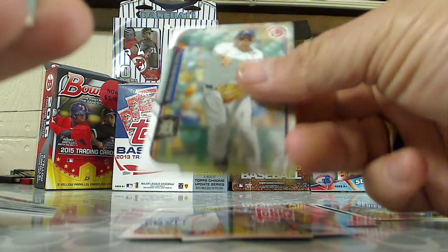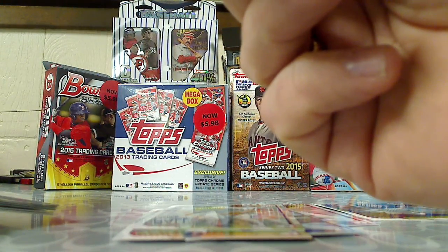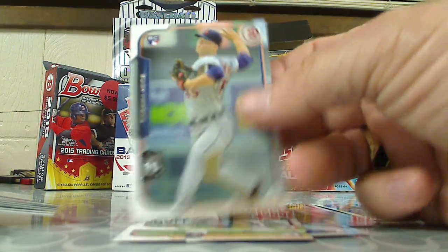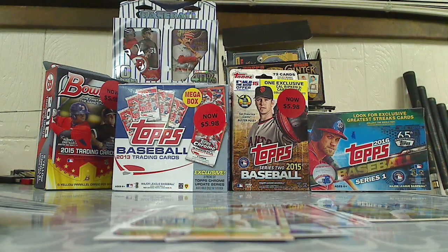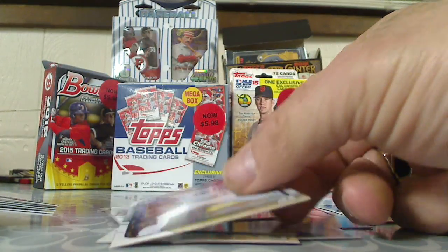We got Nick Castellanos, a rookie card of Buck Farmer, Jason Kipnis, and Brandon Finnegan.